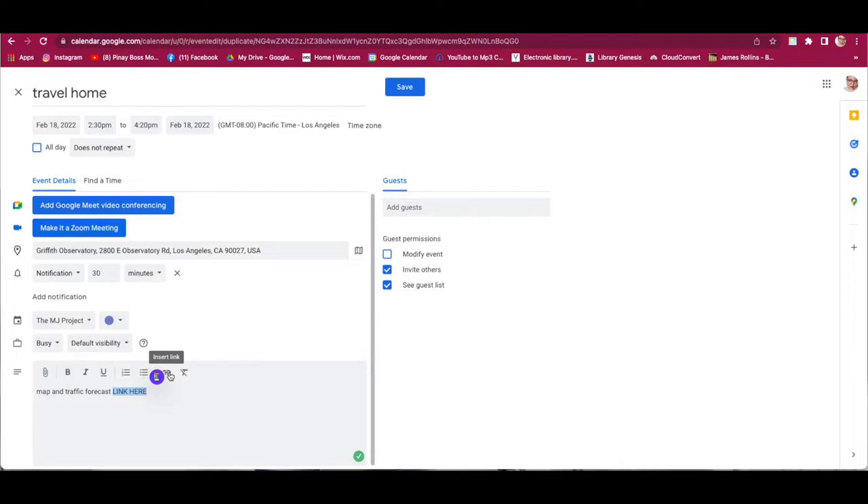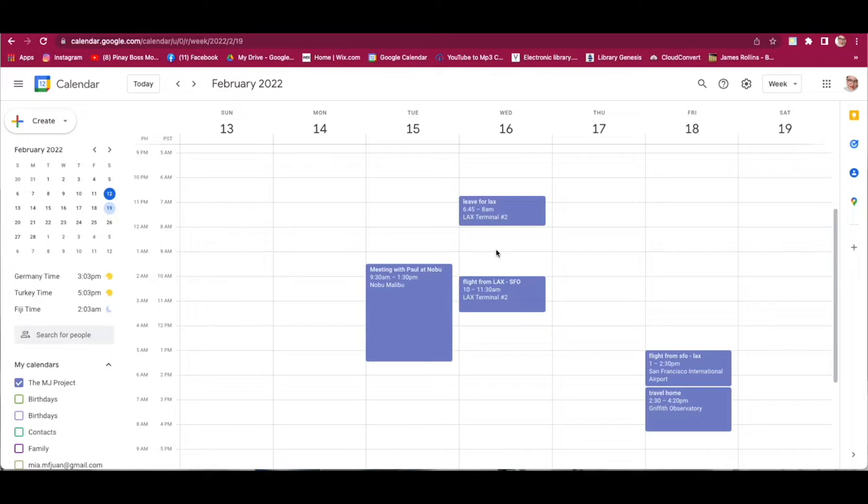That's simple. Once you've added all the information, click Save, and you will see it already in your Google Calendar. That's our second scenario.